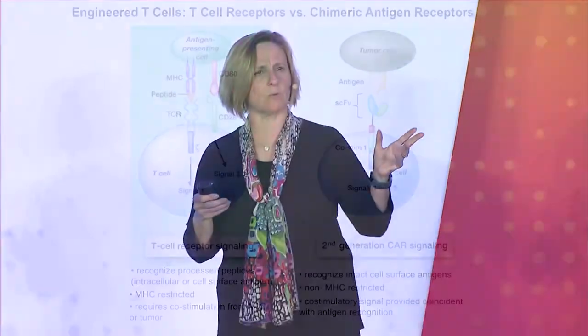The two main types of engineered T-cell therapy are those that use the native T-cell receptor — sometimes we tinker with it to give it a higher affinity. The T-cell receptor is what we have evolved for many years to recognize intracellular and viral pathogens. The TCR recognizes peptides presented in the context of MHC, and it requires co-stimulation in order to get sufficient enhancement. When you administer engineered T-cell receptors, you're really dependent on the host to give that co-stimulation.